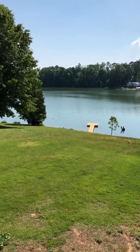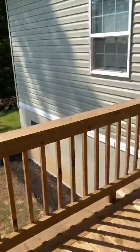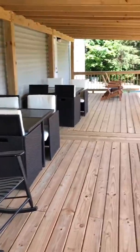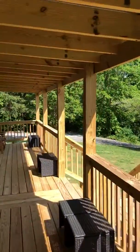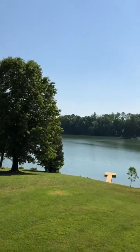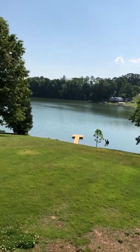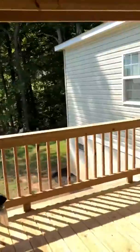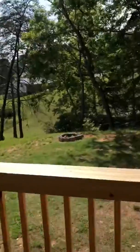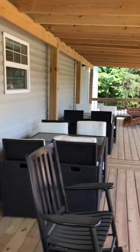Welcome to the lake house located at 176 BJ Lane in Bean Station, Tennessee. This wonderful covered deck out here has wonderful lake views. Your own private dock with decks, lots of seating, and cornhole boards.